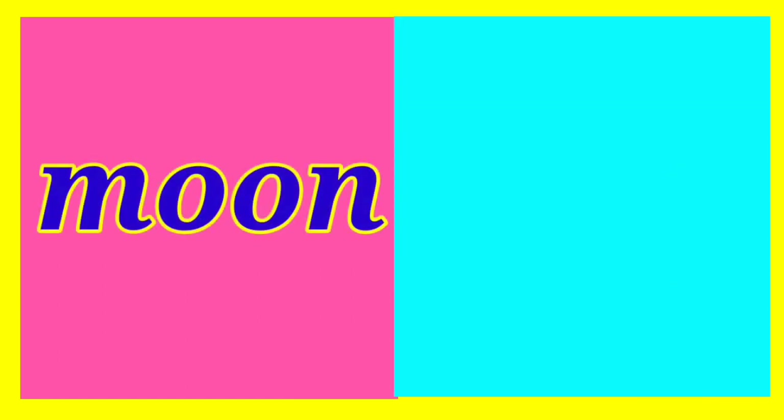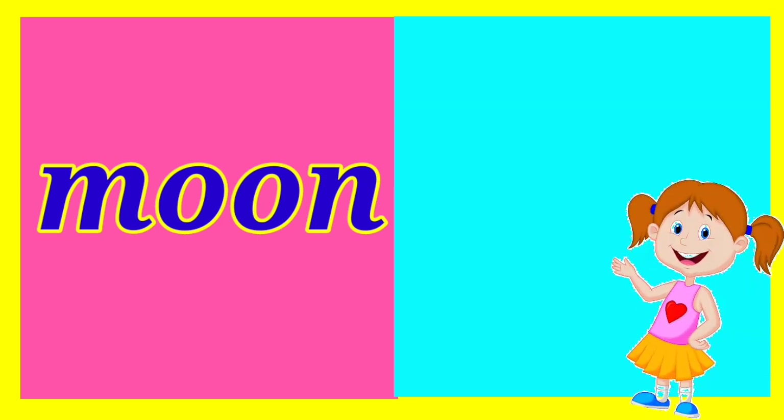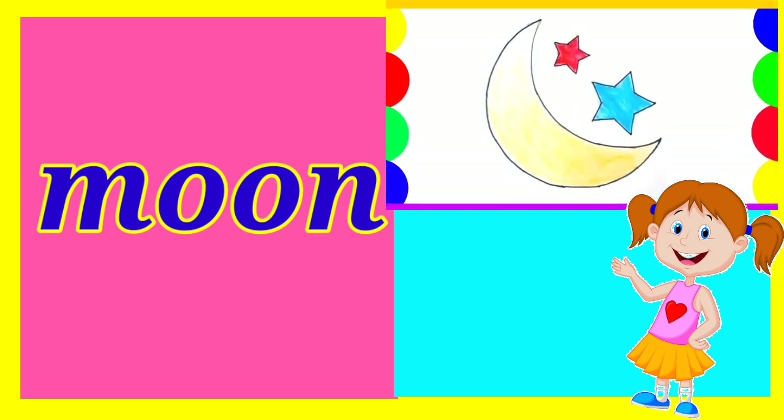The next is moon. Children, when do you see the moon? At night. Good. Now draw the picture. Richa shows her drawing. Very good, Richa. All the students draw side by side.